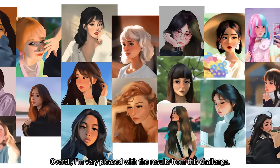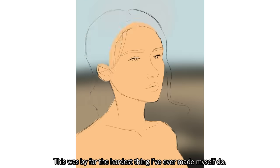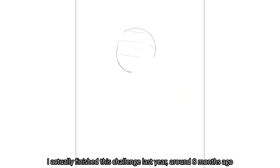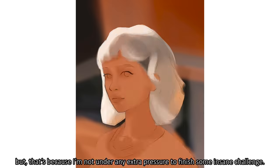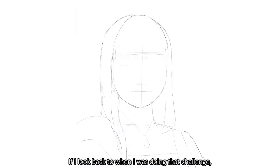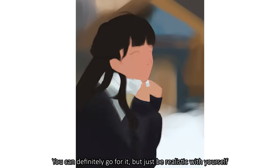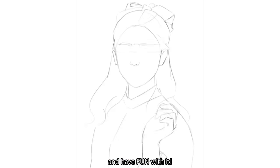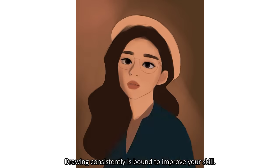Overall, I'm very pleased with the results from this challenge. But instead of taking one month, it took me one month and a half. Still, some crazy results — this was by far the hardest thing I've ever made myself do. I actually finished this challenge last year, around 8 months ago. My improvement has definitely slowed down, but that's because I'm not under any extra pressure to finish some insane challenge. If I look back to when I was doing it, I was suffering — but in hindsight, maybe it was a good thing. If you want to try a challenge like this for yourself, you can definitely go for it, but just be realistic and have fun with it. Drawing consistently is bound to improve your skill. I hope you enjoyed this video — let me know if there's any content you'd like to see, because this is my first ever video on this channel. Keep drawing and I'll see you next time.